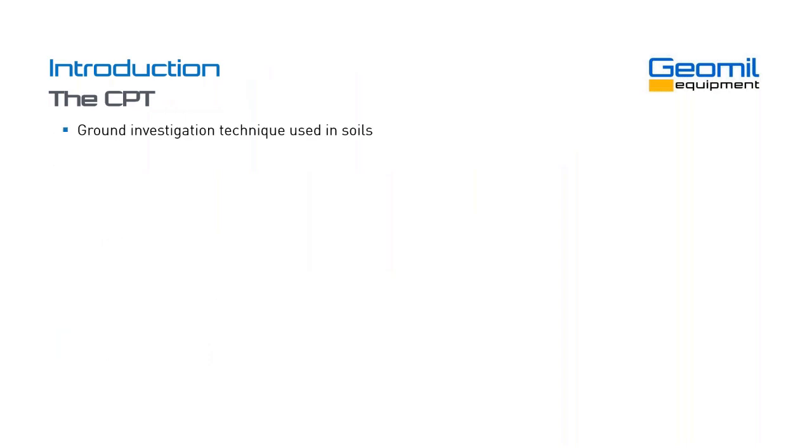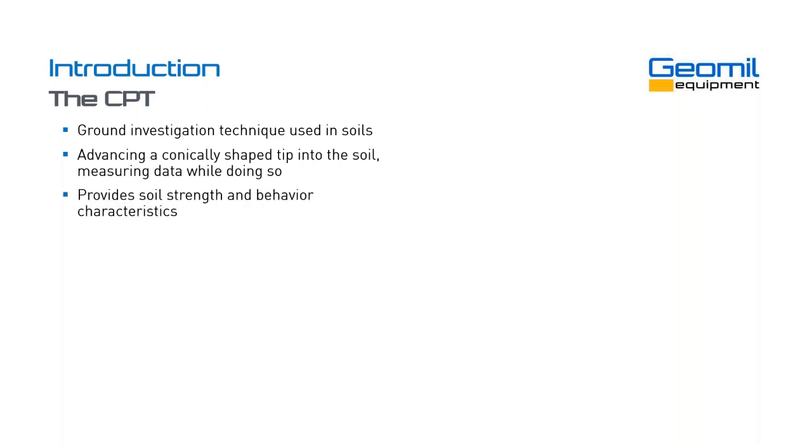So, what is the CPT? It's a ground investigation technique used in soils — it's not suitable for rock — but in soils, it can almost always be used. It constitutes advancing a conically shaped tip into the soil, and while you do that, you measure the data. This provides soil strength and behavioral characteristics of the soil. It's done at a standardized speed of 20 millimeters per second. You use a reaction force, and typically you would use hydraulic rams to push the cone into the soil.